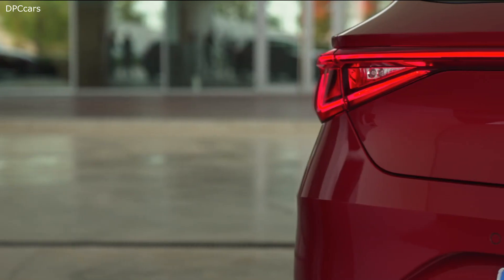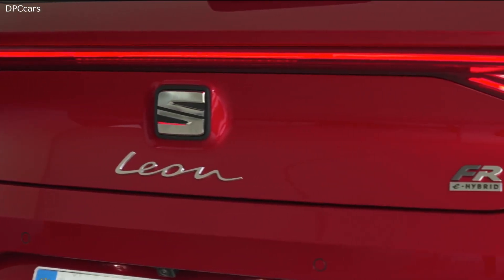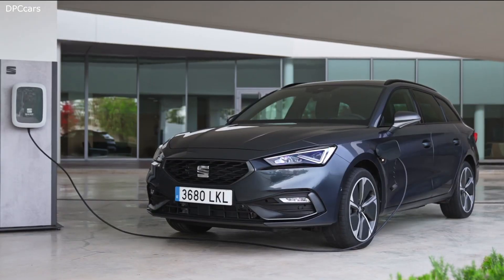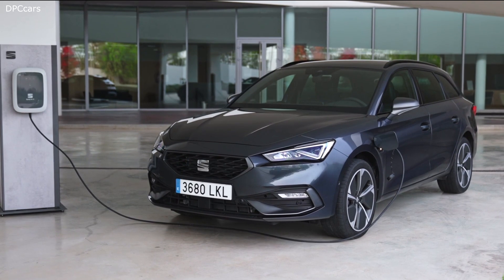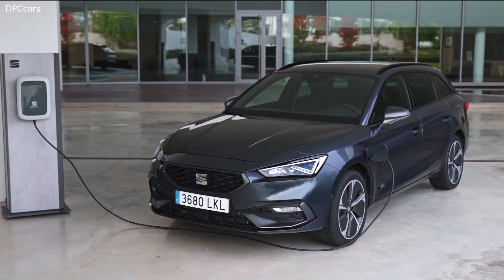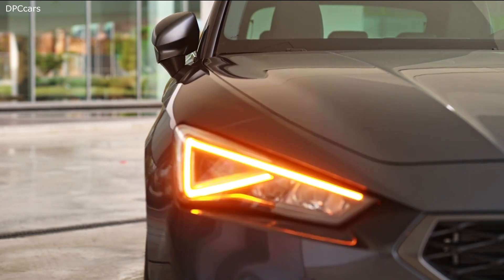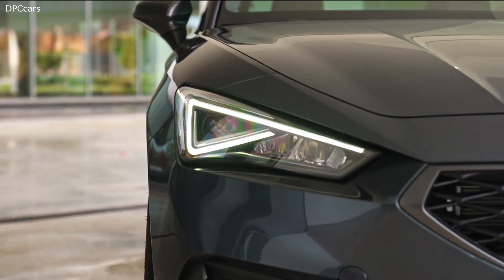The engines are exactly the ones you would expect knowing about the Leon's strong connections with the other models from the VW Group. The entry-level cars offer a three-cylinder 1.0 TSI with either 90 or 110 horsepower, followed by a four-cylinder 1.5 litre TSI with 130 or 150 horsepower. The beefier 2.0 litre TSI is rated at 190 horsepower and comes exclusively with a dual clutch automatic transmission.